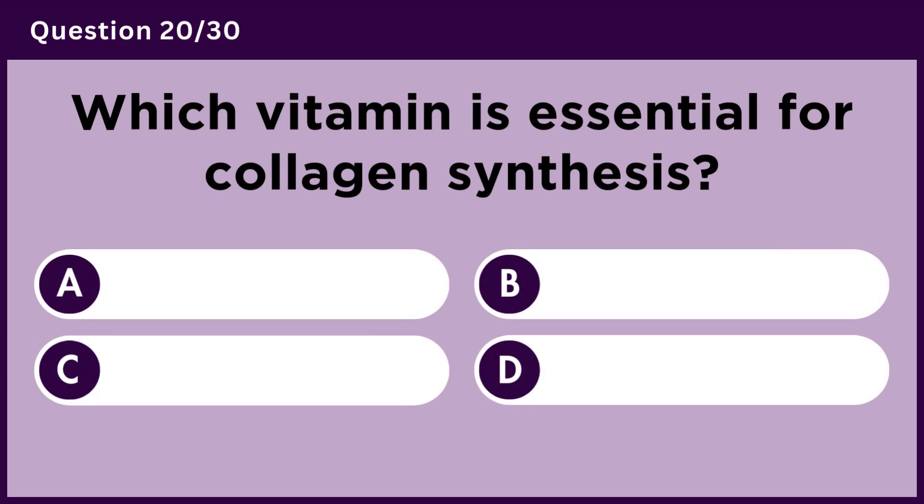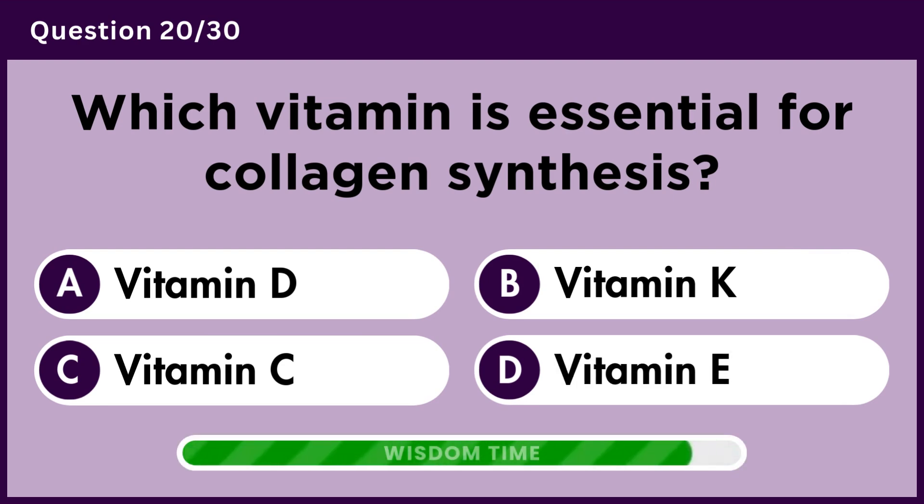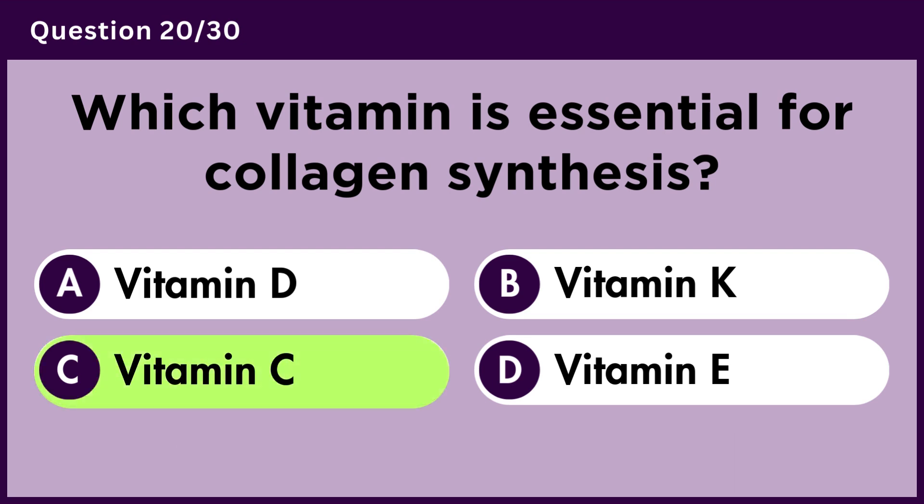Which vitamin is essential for collagen synthesis? Answer C. Vitamin C.